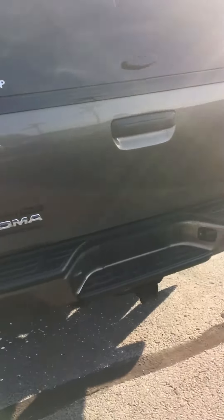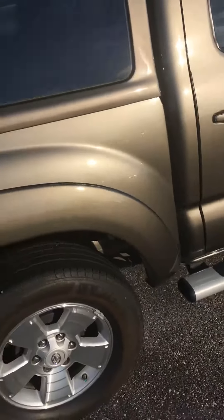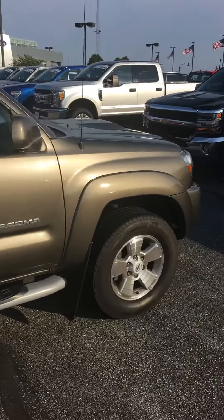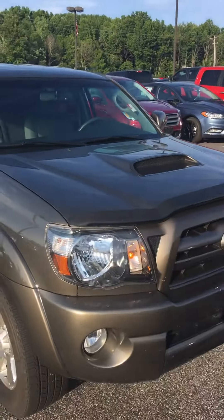Back seat is very clean also. It does have the hard camper on it as well. It's actually an extremely nice truck. It's a good set of tires all the way around, runs really, really well. It's got the deflector on the front here.